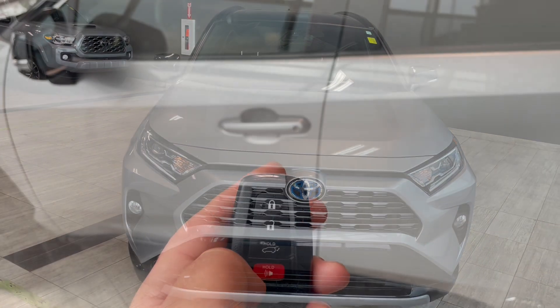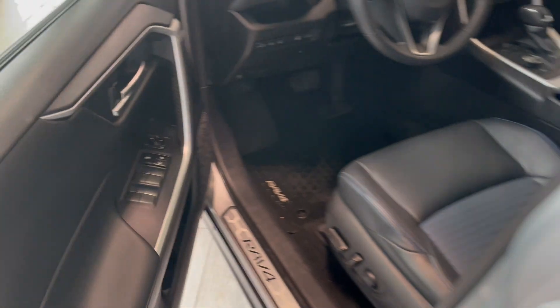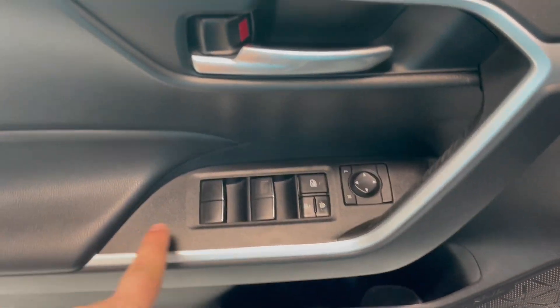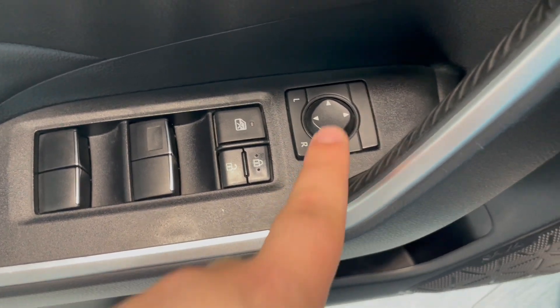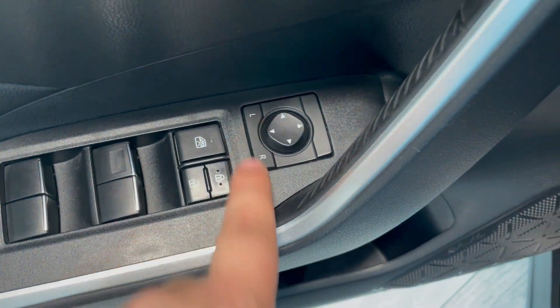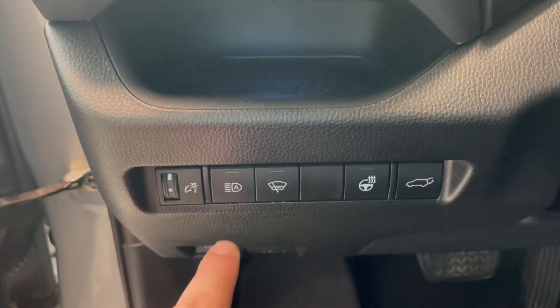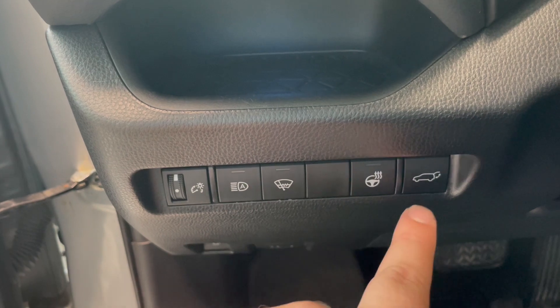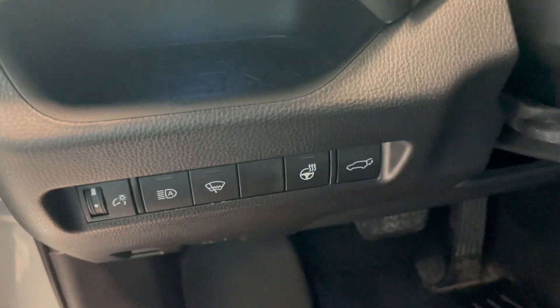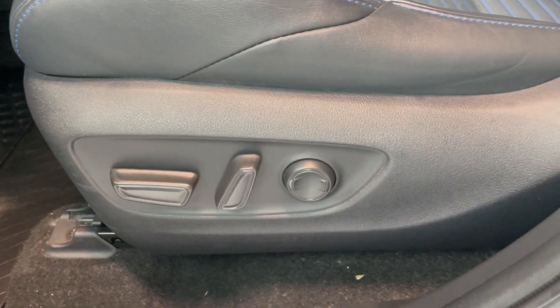Let's take a look inside now. The key fob has lock and unlock. Right inside the door, you'll notice power windows and power locks, as well as a switch for left and right mirrors. Next to the steering wheel, you have automatic high beams buttons, brightness settings, heated steering wheel, power liftgate, and adjustable seat settings right next to the seat.